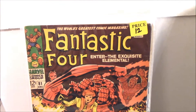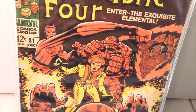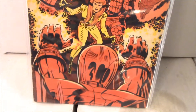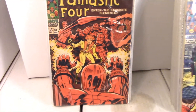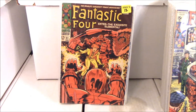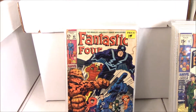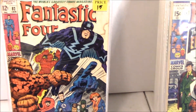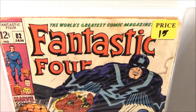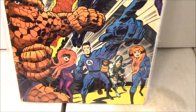We go on to number 81 - we have quite a bit of run between the two of us. Look who that is throwing a huge right hook - yeah, that's Ben's girlfriend. She's blind. Yep. That's a classic cover. Not considered a key, but one of those classic covers.